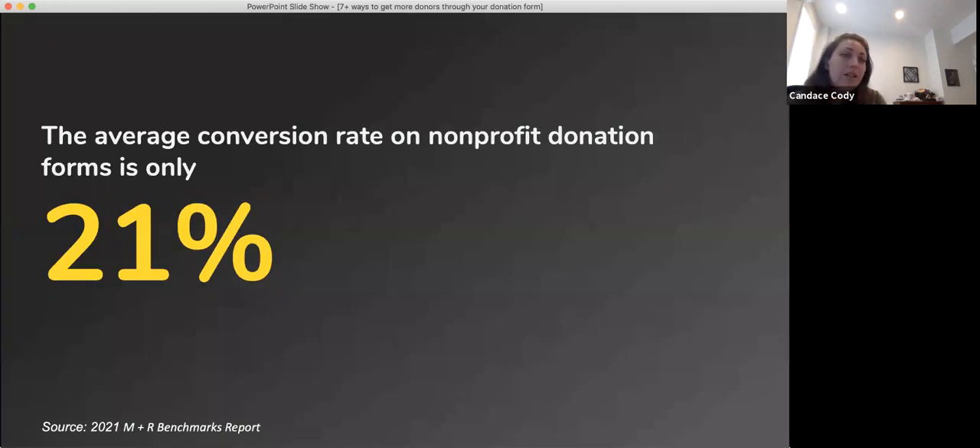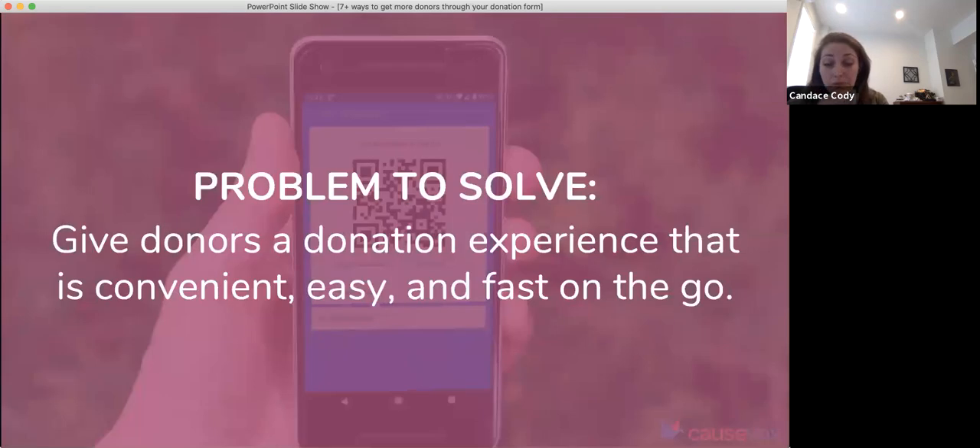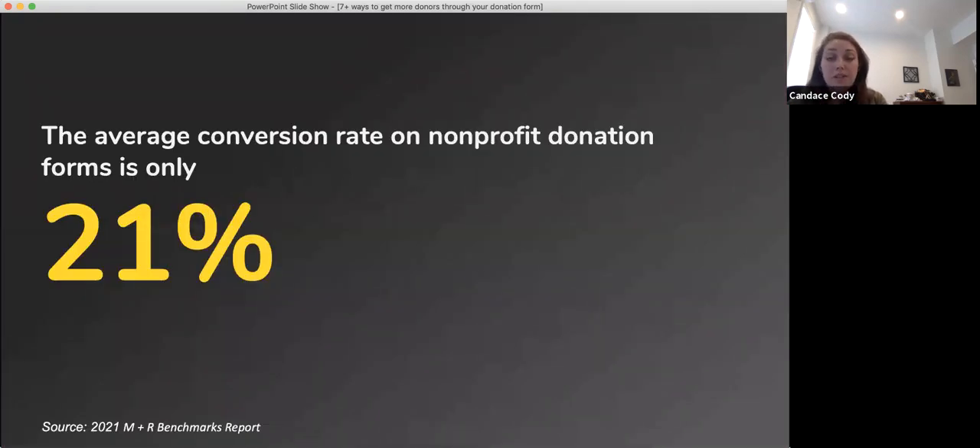I also took a look and saw from the MNR benchmarks report that the average conversion rate on nonprofit donation forms is only 21%. That means that one out of five people that actually see your donation form tend to actually donate. So if you're able to even optimize your donation form for conversion rates just a little bit and get two out of five of those donors, you're getting twice the amount of donations coming in online. With more people giving online than ever before, you have the opportunity to increase conversion rates and really raise more through your donation form.